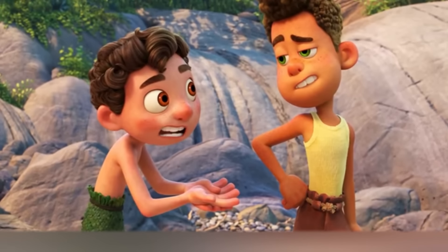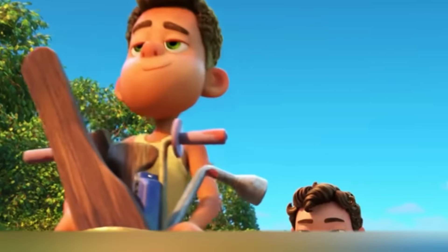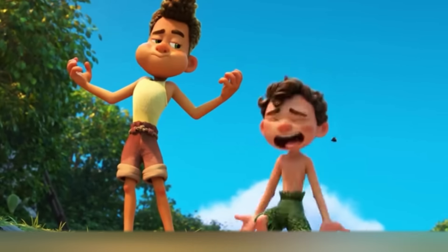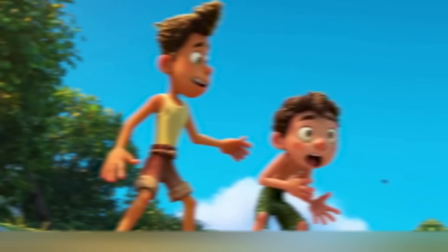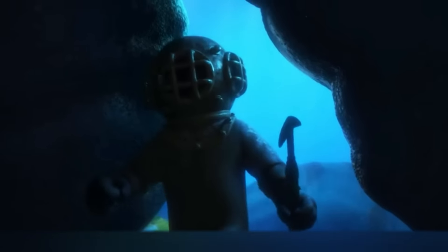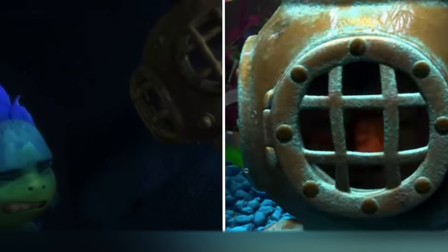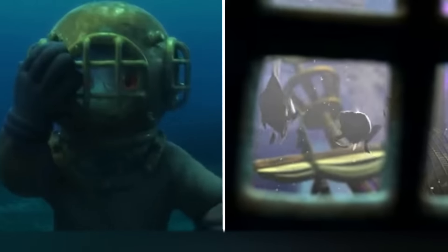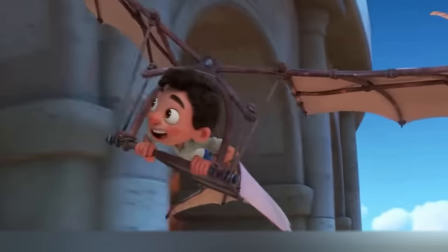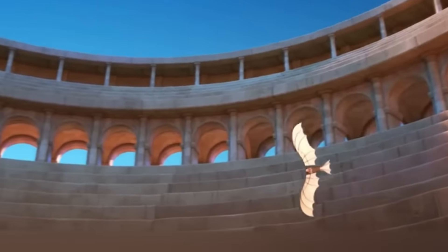This touching movie about the adventures of two kids on the Italian coast is the most recent work by Pixar. Seems like screenwriters decided to go all in and put hundreds of references in it. For example, you can see the underwater helmet worn by the main characters. Do you recognize it? This is a carbon copy of Nemo's house, where he lived while being kept in the office of the dentist Philip Sherman.